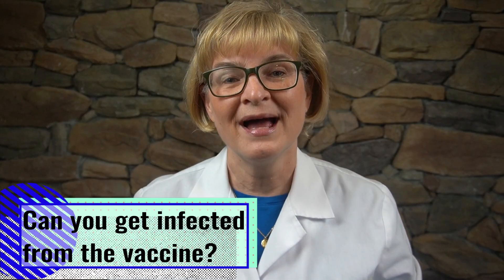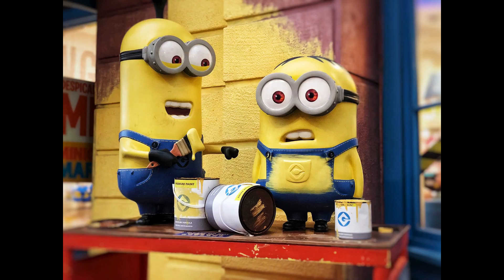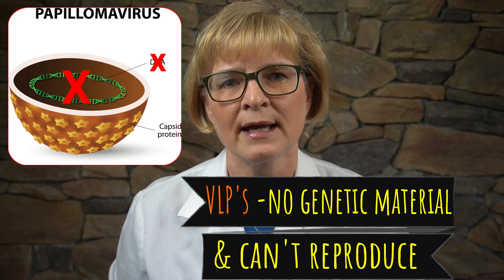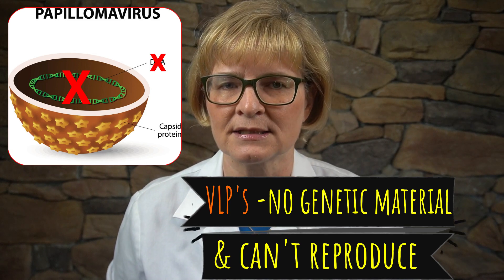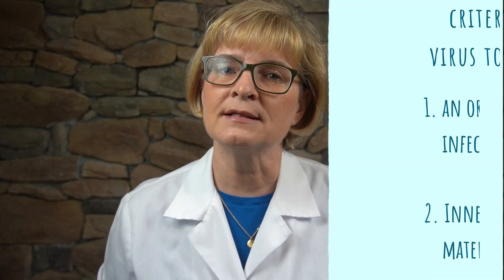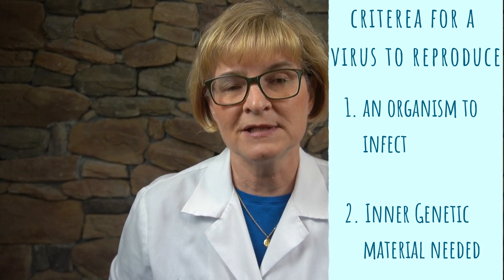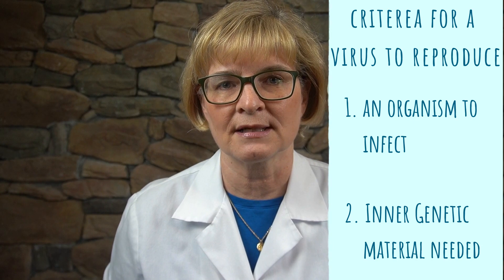Question number two: Can you get an HPV infection from the vaccine? Why not? The VLPs, or virus-like particles, can't reproduce and infect you. Remember that it doesn't have that inner genetic material that it needs to reproduce itself. It needs an organism to reproduce itself, and it needs the genetic material that the VLP does not have in order to reproduce itself. Therefore, you can't get infected by the vaccine.